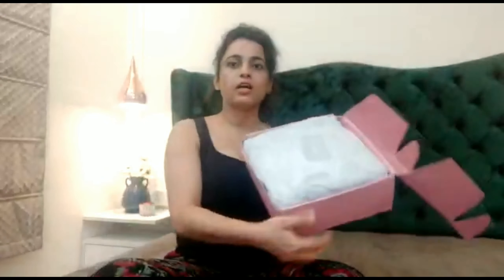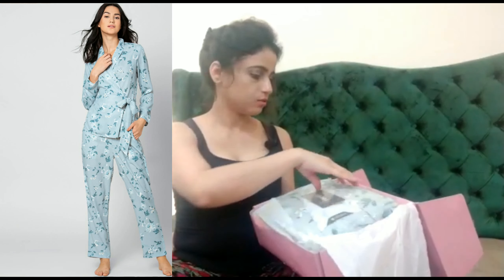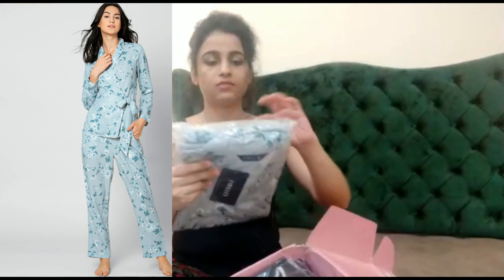Let me show you — it has come in a pack and I am opening it in front of you. So the first item I ordered is a nightwear pajama set. I thought it would be sky blue in color, but it's actually a little more grayish.